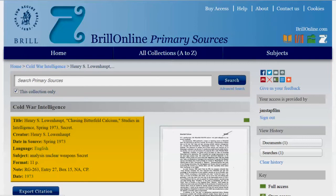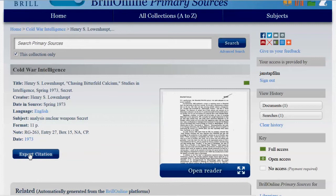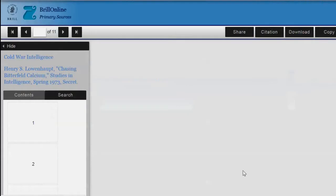When clicking on a title, you will get the metadata of the document. Citations can easily be exported to EndNote and RefWorks. Click on Open Reader and you will see a scan of the original document, including all original signatures and stamps. Your search query will be highlighted on the page for easy navigation.